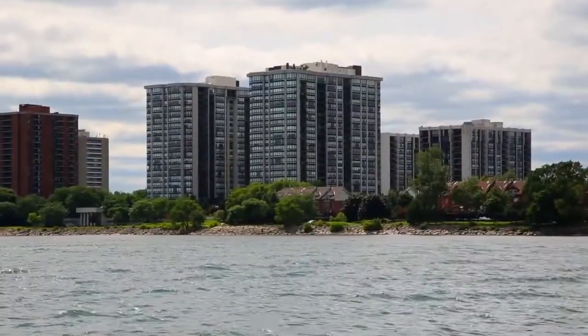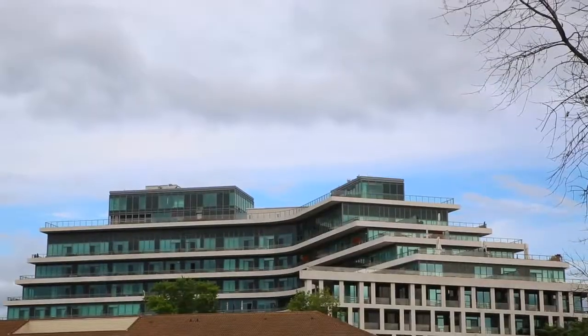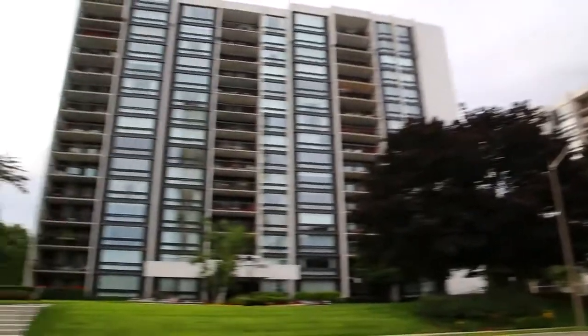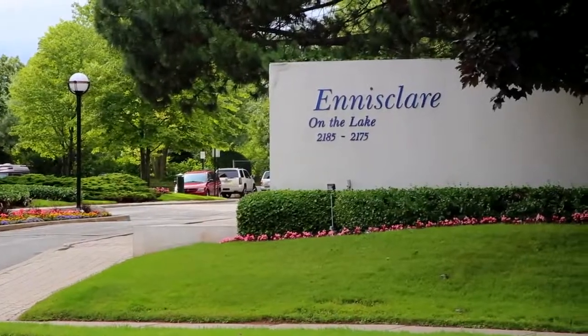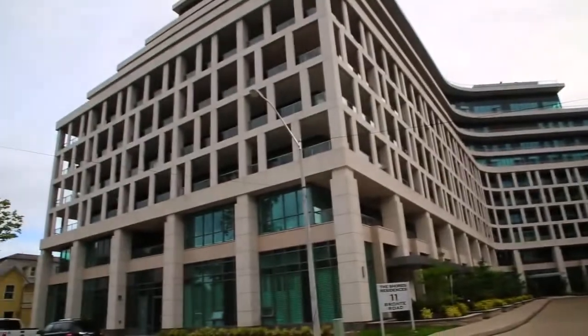I know the condominium buildings along the waterfront really well. There is not a condo that doesn't have a clear view of the lake. They're spread out along the waterfront. I specialize in about six developments: there's Club Ennisclare, Ennisclare on the Lake, the Shores, and a few others, like Bronte Harbour Club.